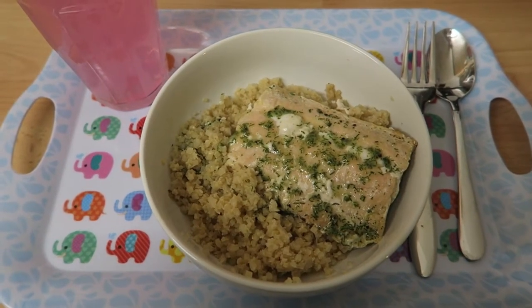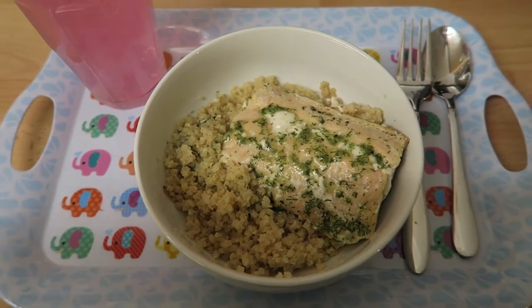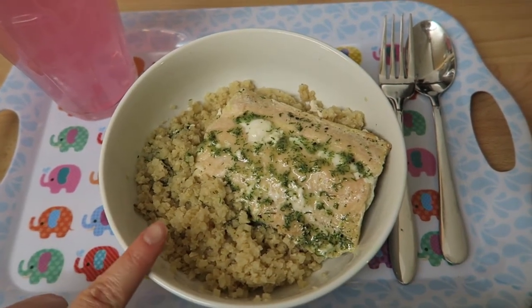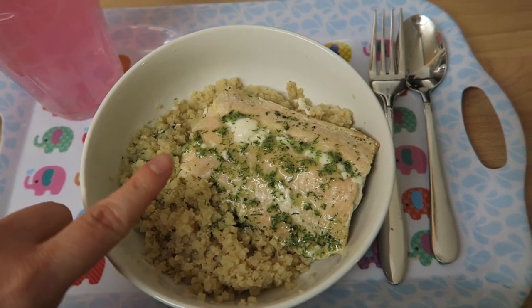Hi everyone, so I've just come back from doing a food shop — it's actually quite late but I thought I'd do a very quick meal because I'm really hungry. For my dinner I've got some cauliflower rice which is free.